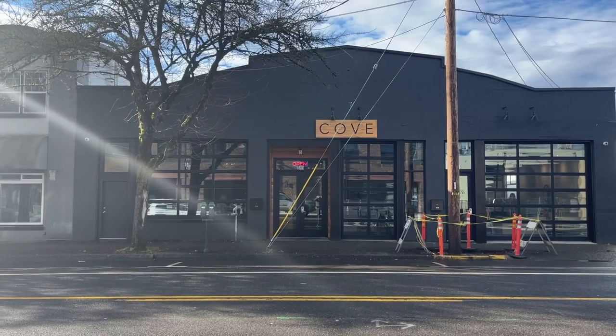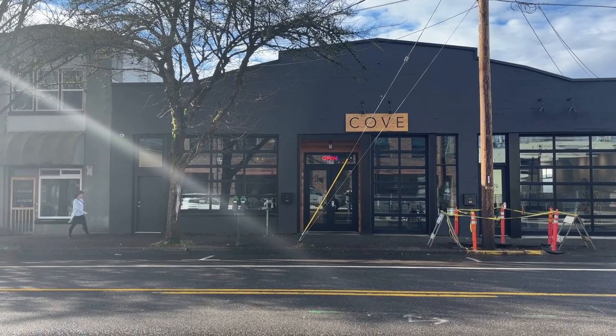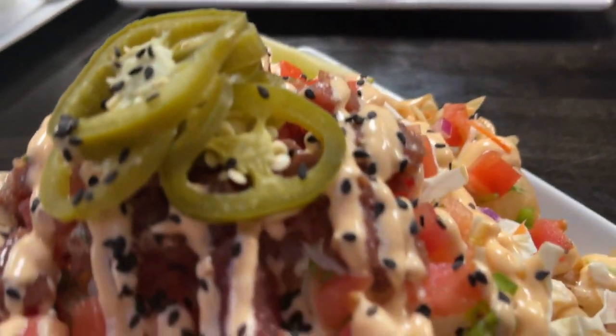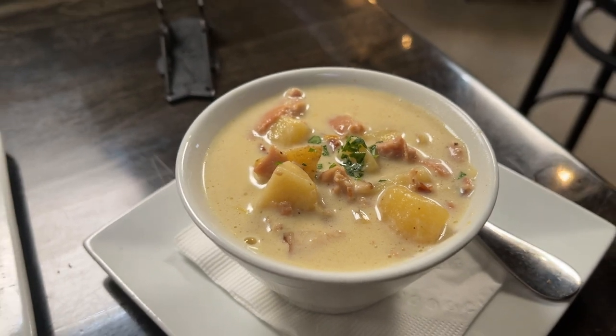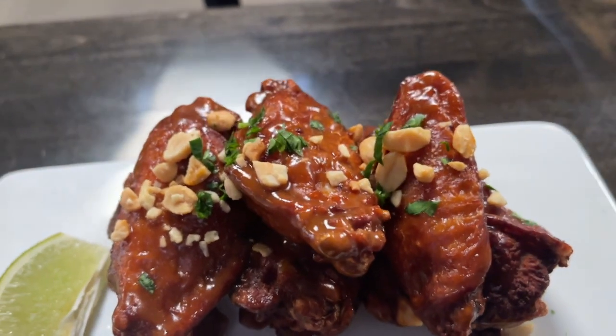What's up travelers! In this video we are in Olympia, Washington at a place called Cove, where we are going to try a very interesting dish — a Hawaiian style take on nachos. It's a poke nachos, and we are also getting some clam chowder and some Thai style chicken wings, so stick around and check it out.